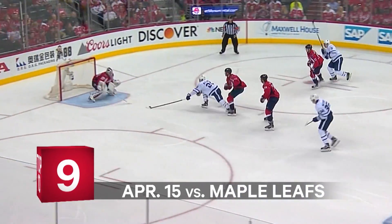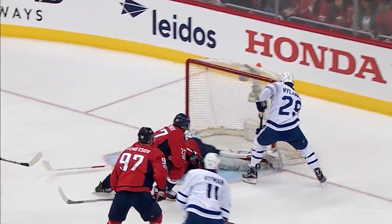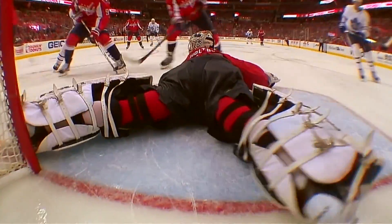Puck doesn't get out. Austin Matthews to the front of the net. Nylander — what a play, what a save by Holtby. The poke check missed, but look at that left pad, anchored, and then here comes the right one against the post to make sure nothing gets underneath.